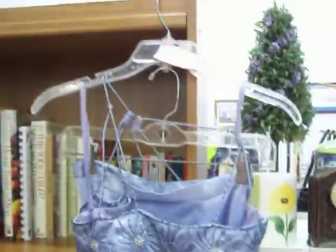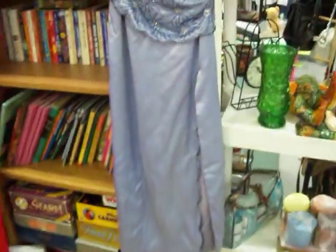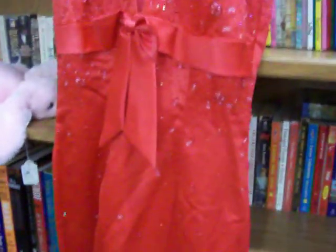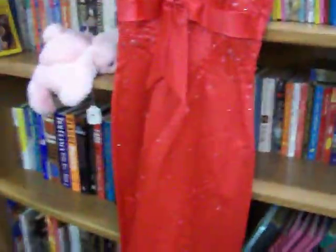It's prom season coming up now, and we've got a couple of really nice formal dresses right here. This one is a size 4, and then this red one is a size 11/12. They are both wrinkled and would need to be taken to a dry cleaner to have those pressed out, but otherwise they're in very good condition — clean, no tears or anything in either dress. They are $17.50 a piece.